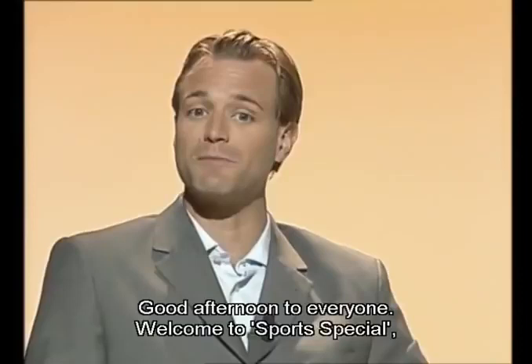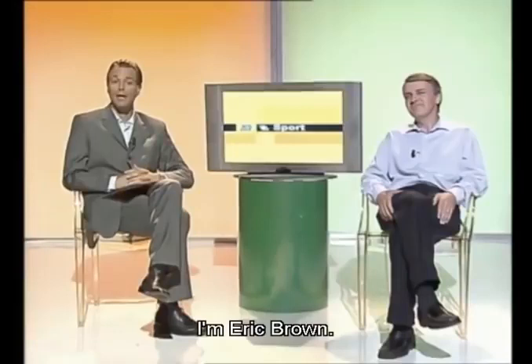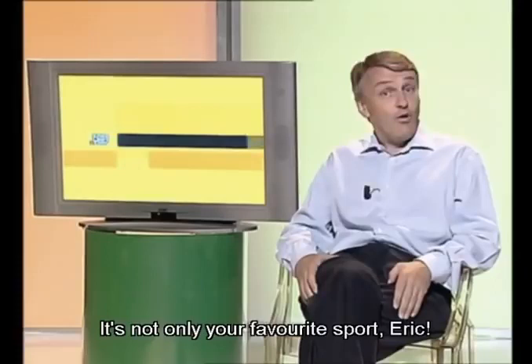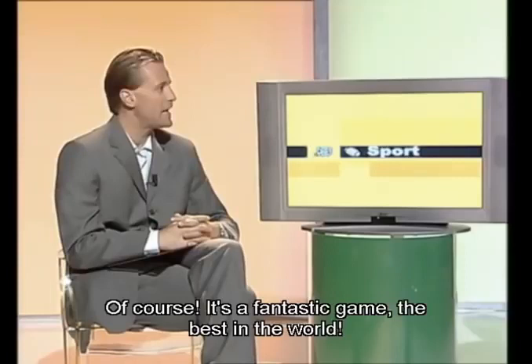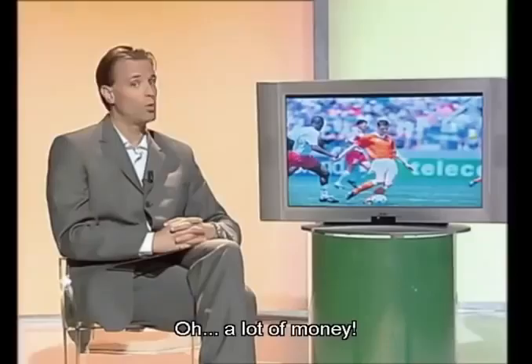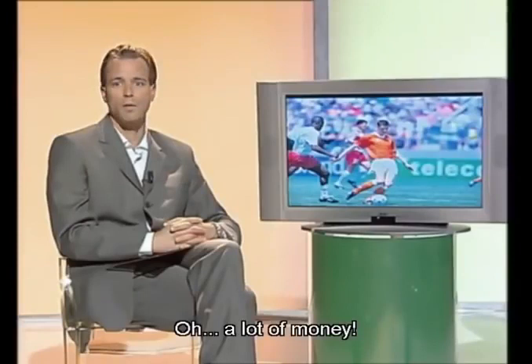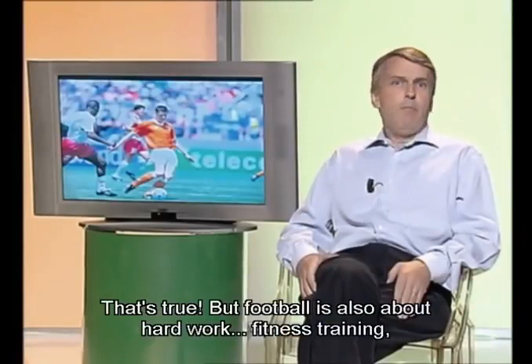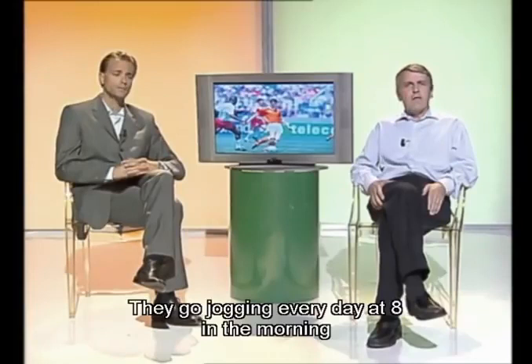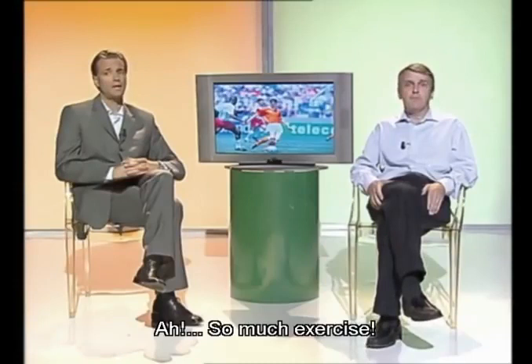Good afternoon to everyone. Welcome to Sports Special, the program dedicated to all sports and sports fans. I'm Eric Brown. In the studio with me is John Forbes, our sports expert. John, what are you talking about this afternoon? Football! Great — my favorite sport. It's not only your favorite sport, Eric — millions of people love football. It's a fantastic game. But remember, Eric, football isn't only about fame, success, and money. A lot of money — professional footballers earn millions of euros. But football is also about hard work, fitness training, stretching, and jogging almost every day. How often do professional players train? They go jogging every day at 8 in the morning, and then they work out in the gym. And they also practice football three or four times a week with the team.